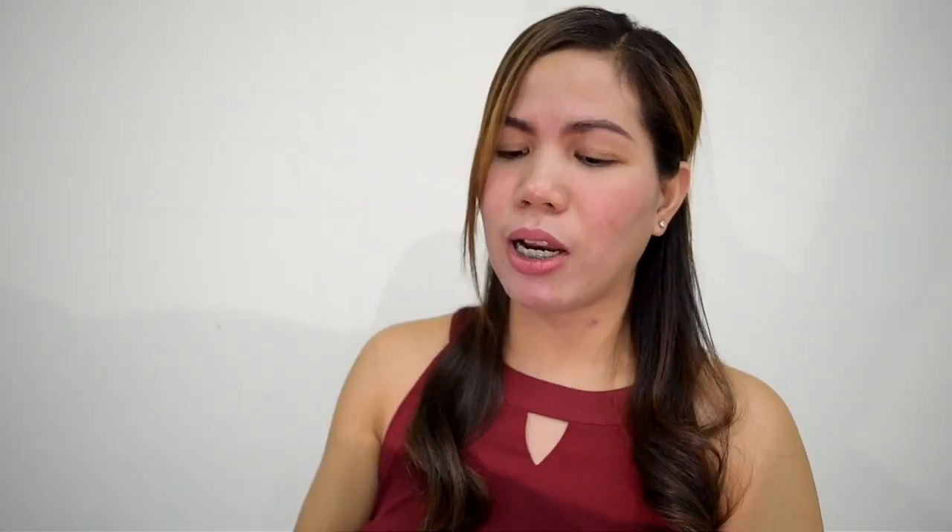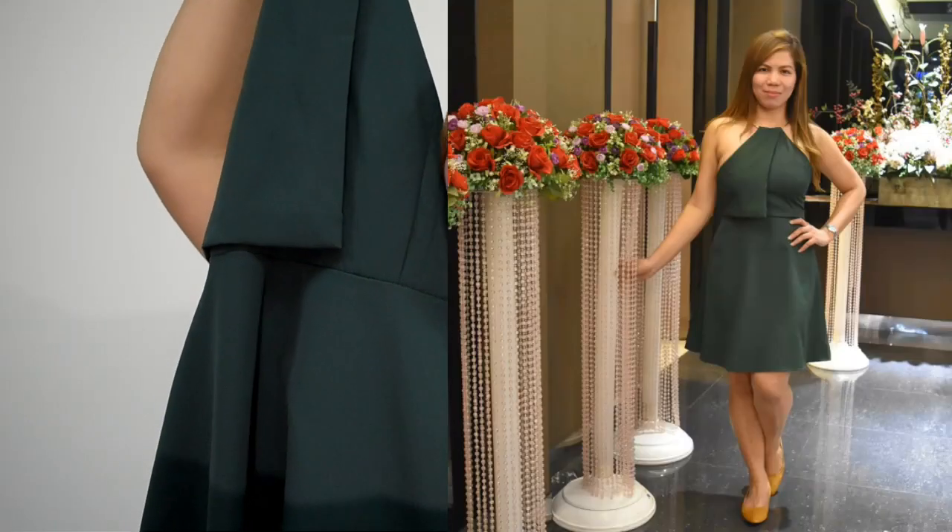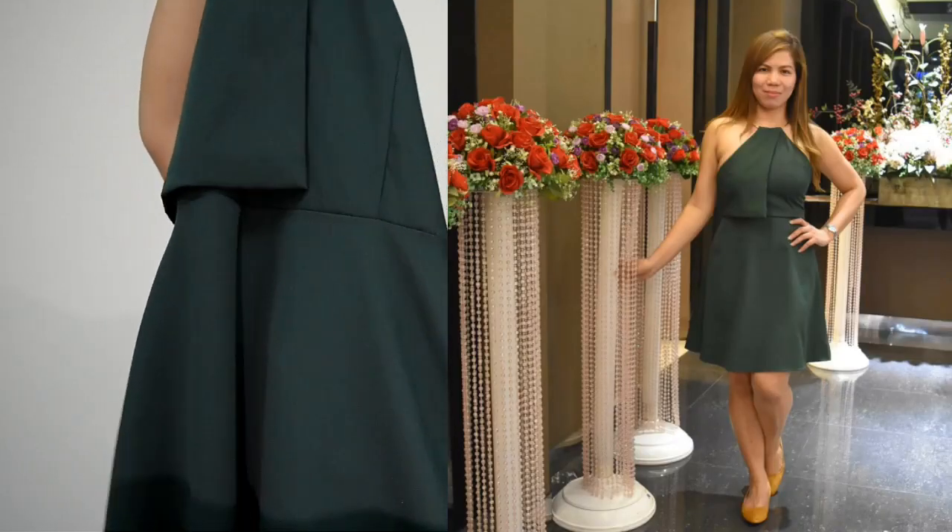The next one is dark green. I bought this earlier this year around January for our company party here in Taiwan. I got it at Sheementing. It has a zipper at the back, and the brand is Moments. The original price was 692, but I bargained it down to 600.